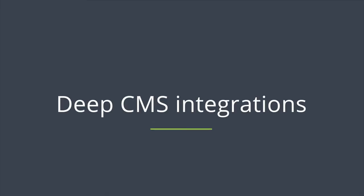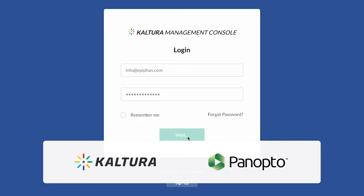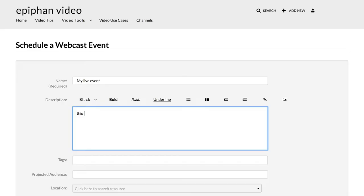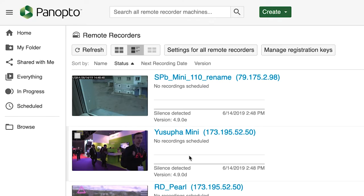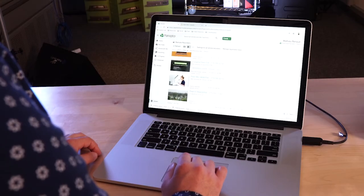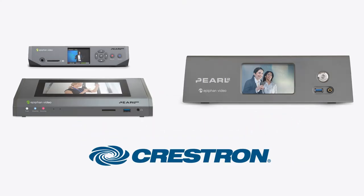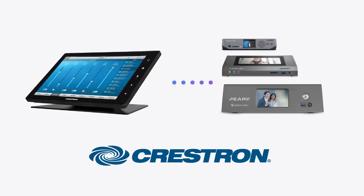Pearl systems integrate seamlessly with Kaltura and Panopto. You can start recordings from the front screen, or turn Pearl into a hands-off lecture capture solution by scheduling your events through your CMS. Pearl will automatically push the recordings to the correct folder on the platform, saving administration time. Crestron systems and other third-party controllers can leverage Pearl's API to further streamline your workflows. Crestron even developed a control module for Pearl encoders, which you can build on to fit your specific requirements.